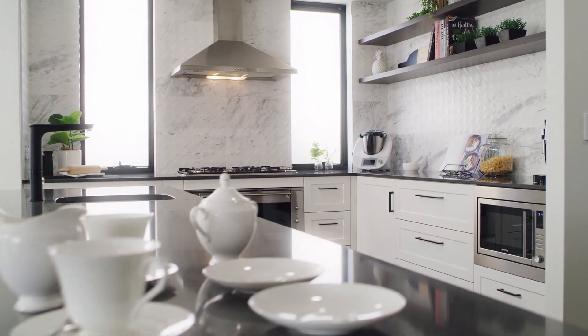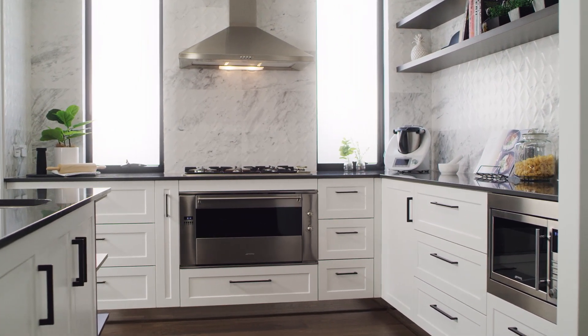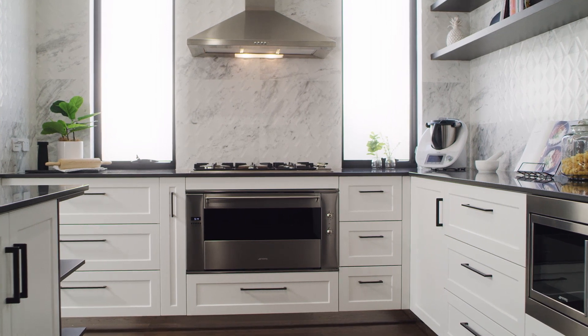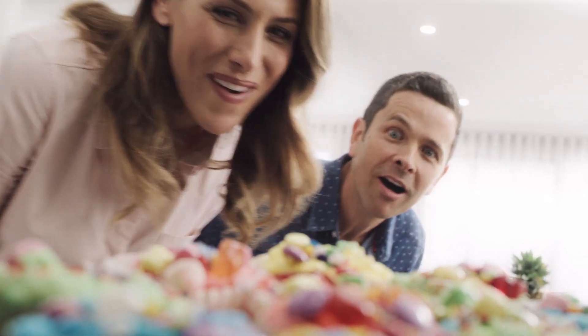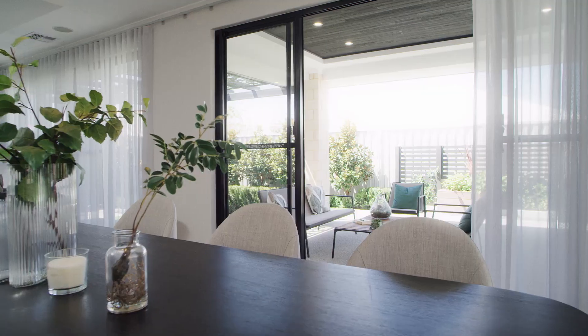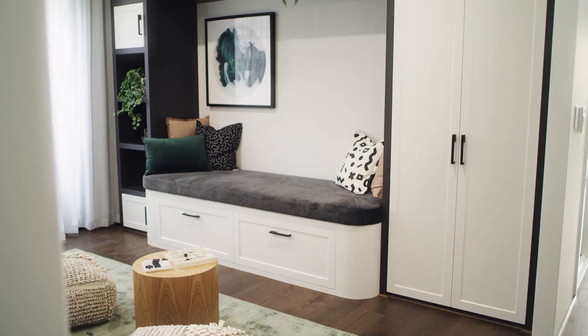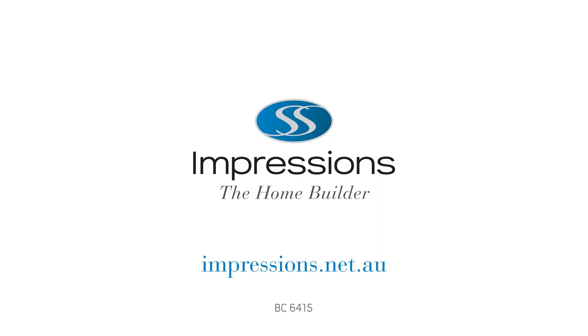At Impressions the home builder, we know you like to make a real impression. Good thing we like to make an impression with real families. Take our designer homes featuring a kitchen scullery with space to prepare your most exciting dishes. It's perfect for those born to make a lasting impression. So what impression will you make? Find out at one of our many display homes across Perth or visit impressions.net.au today.